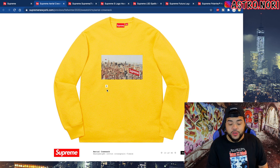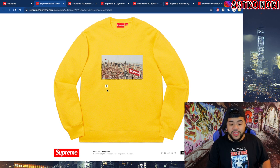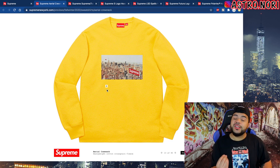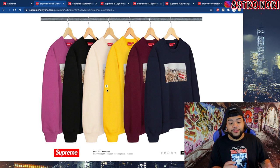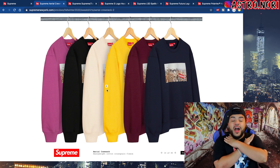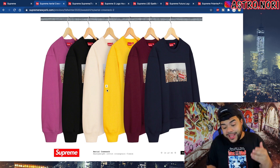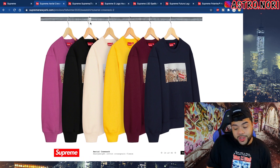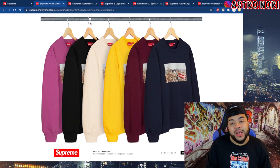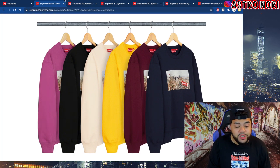We do have this aerial crew neck which is once again one of my favorite designs in the lookbook so far. It's like this plane carrying a sign, super clean — you got the Empire State Building in there, it just looks perfect. The colorways are fire — the black, the cream, the burgundy, and the navy. I'm not even the type to wear many crew necks but this one I would go nuts for. I would pay resale for this crew neck, it has my hometown city on there with Supreme branding.